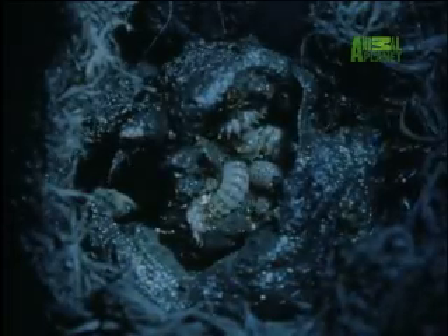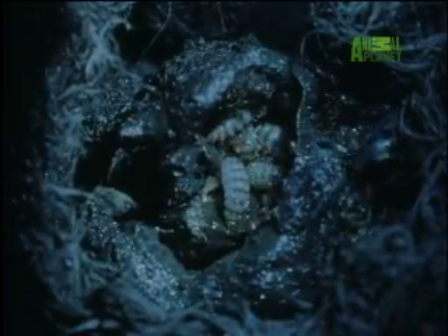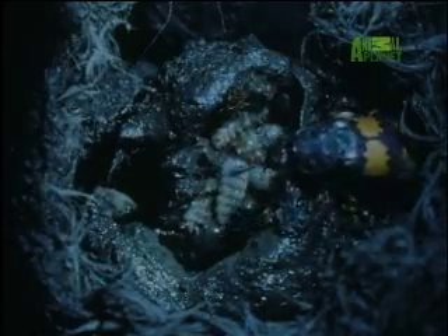These tiny grave diggers take only a single night to remove all evidence from the surface. But their most incredible feat is still to come — creeping underneath the corpse, they shovel aside the soil to lower the body into the ground. The female lays her eggs in a nearby underground chamber, but the nursery is dug into the body itself.